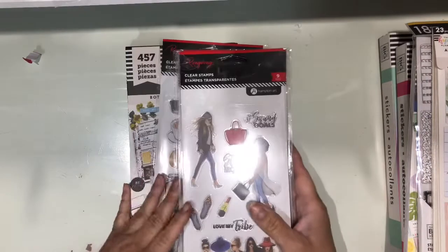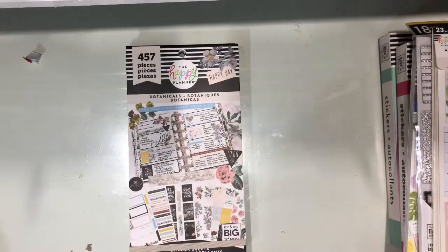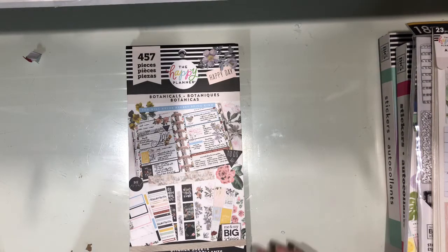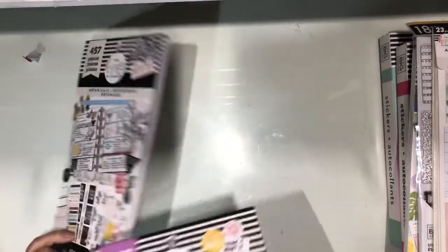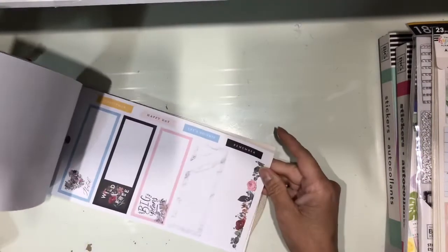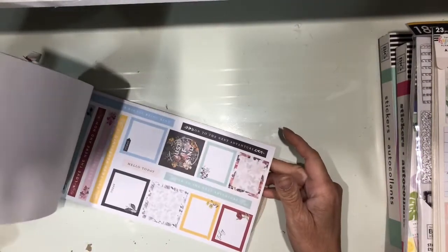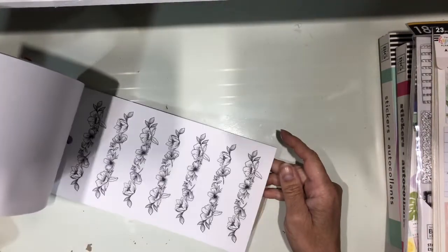I'm gonna start with Joann. So I'm just going around looking for the new stuff, but I still gotta collect some of the old stuff from the books. I still got like 11 more books I need to collect. So I found the botanical one, which is one that is very, very pretty. The colors are so cute. So let's do a quick flip through it.